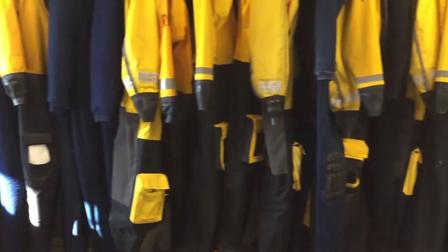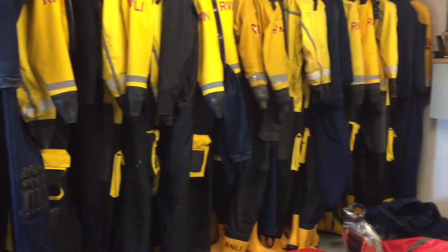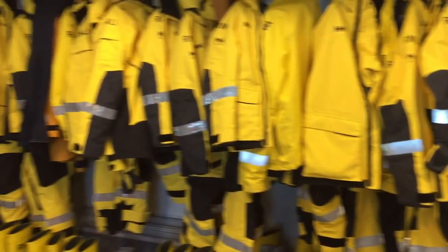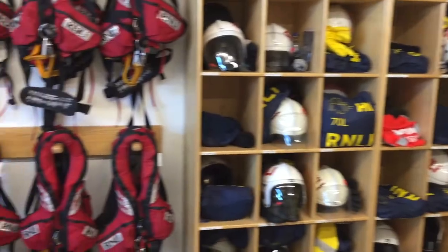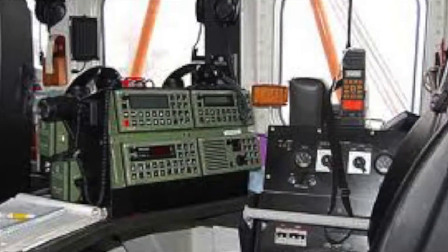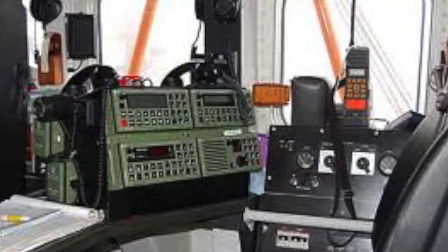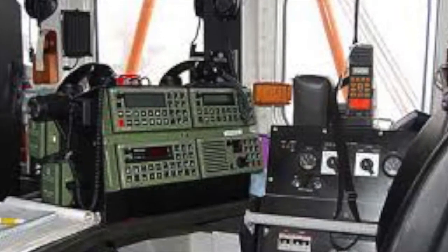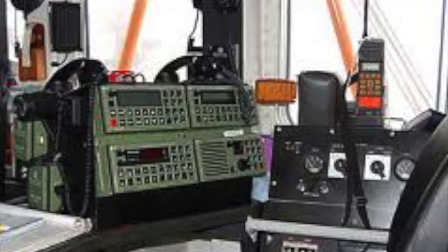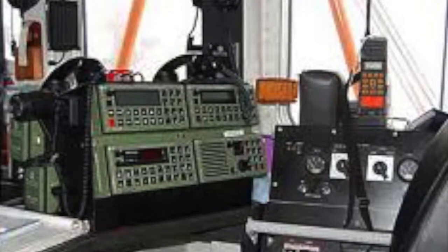Next up are the uniforms. Depending on which class of lifeboat they are manning, crew could be wearing up to five layers, along with boots, helmet and life jacket. There are also communications such as radios in every boat and station, so that the emergency services can contact the RNLI, as well as boats being able to contact their stations.